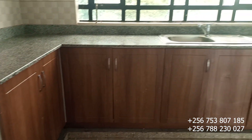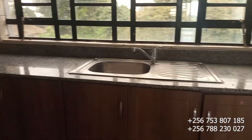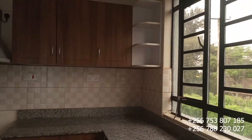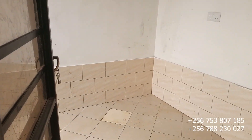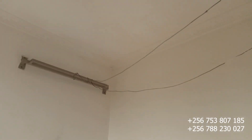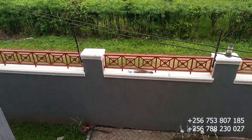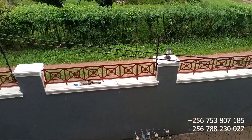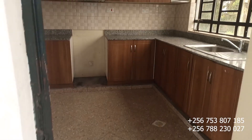This apartment is located here in Gayaza, renting at only 800,000 Ugandan shillings. We also have another balcony here with a space where you can put your washing machine or hang your clothes. So we have another balcony on this back side as well.